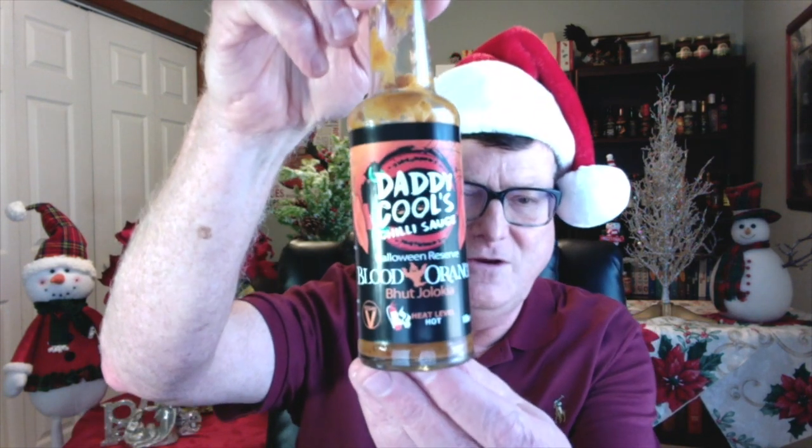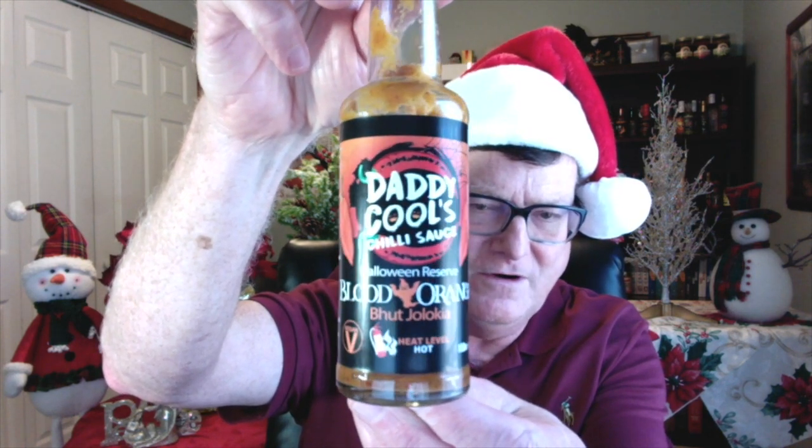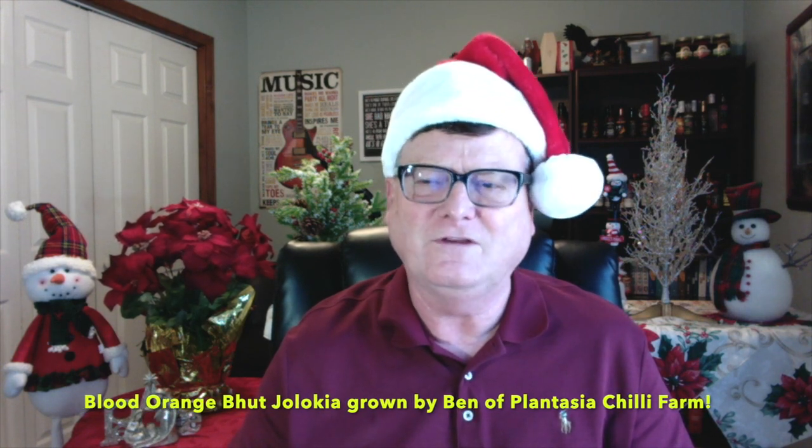This next one is from the UK — one of my favorite companies over there, Mr. Steve Cooley. This is Daddy Cool's Blood Orange Butchalokia. This was his Halloween Reserve hot sauce for 2019. He grows his own peppers. This is just fantastic hot sauce made with the blood orange butchalokia, fermented peppers, and smoked onions and garlic. So it's got a real nice smoky, funky, savory, and citrus flavor. It's just absolutely amazing.